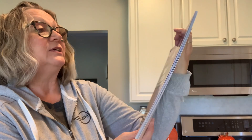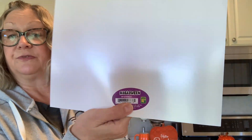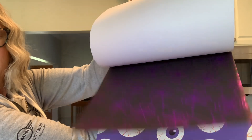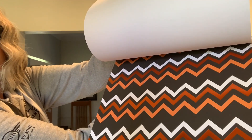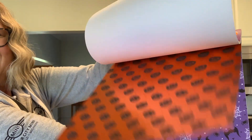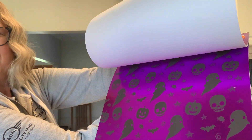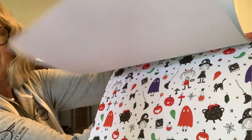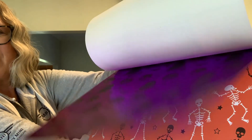I also picked up this paper pad, and it was four dollars and 50 cents. It is one-sided, so let me quickly flip through it — really cute designs. For four dollars and 50 cents you get a good variety and a good amount of paper. It does repeat, but you still get a nice selection.